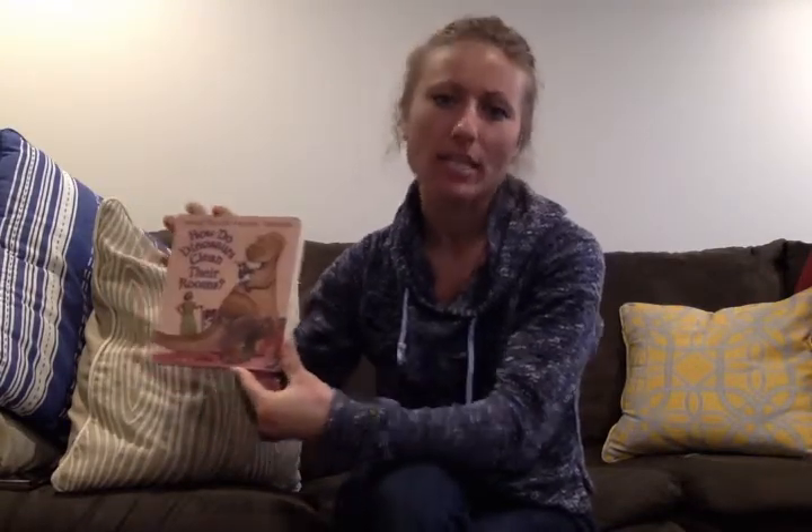But I am looking forward to reading you the story today. The story is called How Do Dinosaurs Clean Their Rooms? When I picked the story I was thinking all about that Dino Pets that I read the last time. I hope you were able to listen to that on ClassTag and you were able to see that story as well.